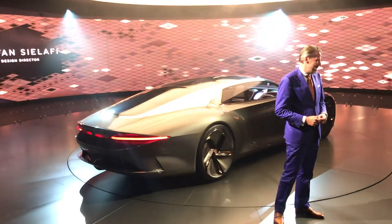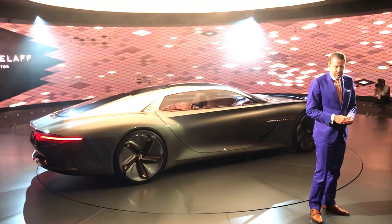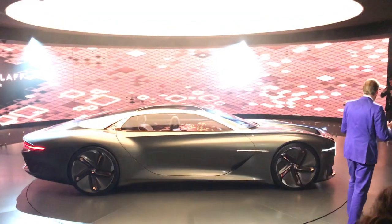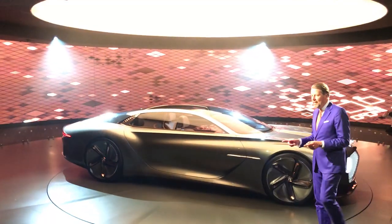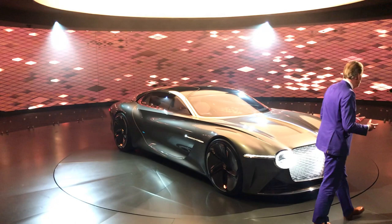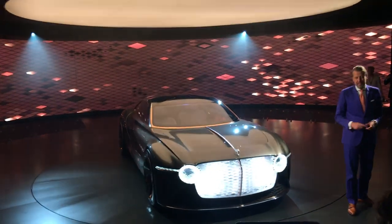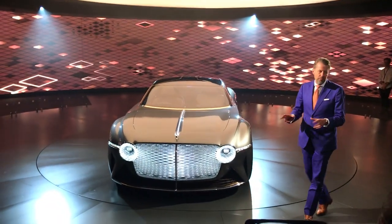Hello ladies and gentlemen, good afternoon and thank you Adrian. I'm not following the script in the first moment and making everybody crazy in the back office, because I want to thank all of you very, very much for coming here today. This is an absolutely inspirational concept car and, believe me, I'm quite long in the car business — and this is the concept car I did together with the Bentley design team that I'm most proud of.